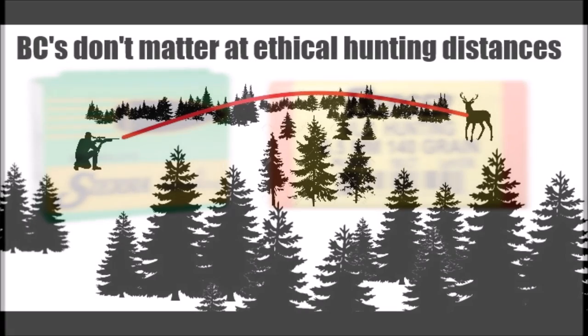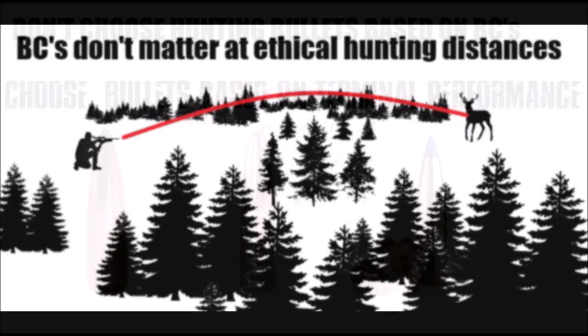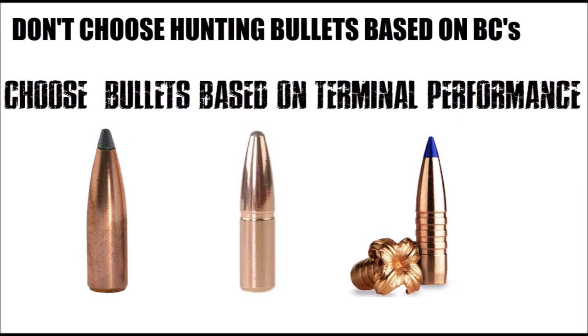Almost every ethical shot on a game animal is taken within 400 yards. At 400 yards shooting from field positions, ballistic coefficients do not matter. Never choose a hunting bullet based off of ballistic coefficients. Nosler Partitions, Swift A-Frames, and TSXs don't have high BCs, but they're considered to be three of the most effective killing bullets that money can buy.